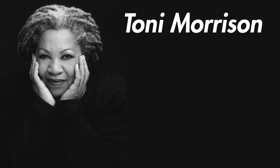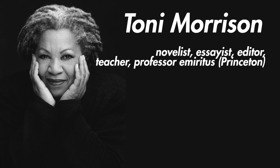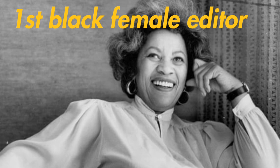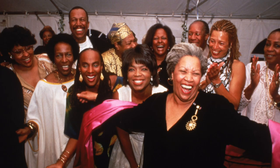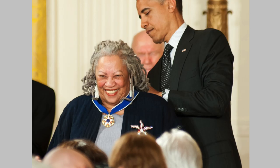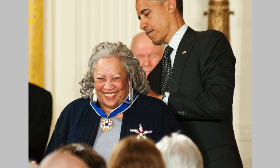Chloe Anthony Wolford Morrison, known as Toni Morrison, was an American novelist, essayist, editor, teacher and professor emeritus at Princeton University. She was born and raised in Ohio and graduated university in 1953. After that she went to graduate school at Cornell, and in the late 1960s she became the first black female editor in fiction at Random House in New York City. She became well known as an author in the 70s and 80s, and her most popular book Beloved was made into a 1998 film starring Oprah Winfrey. In 1988 she won the Pulitzer Prize for Beloved, and in 1993 she won the Nobel Prize in Literature.